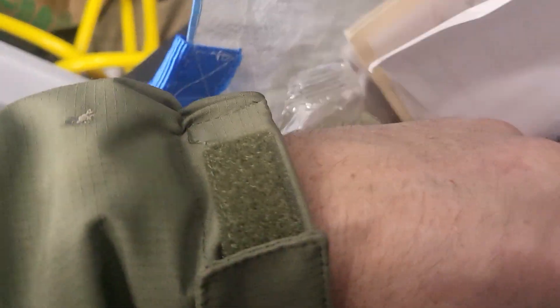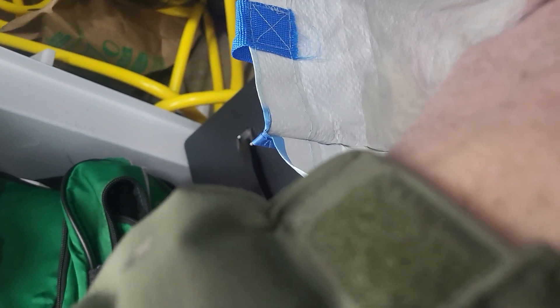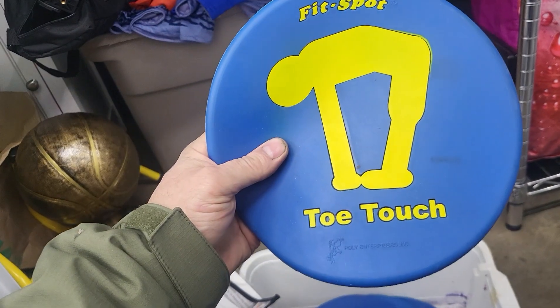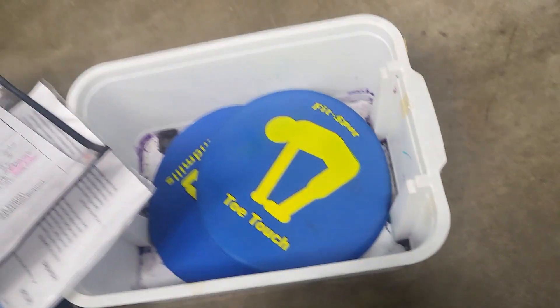Paper. Tickets. Paper. There's a pair. More paperwork. Toe touch. More exercise stuff.